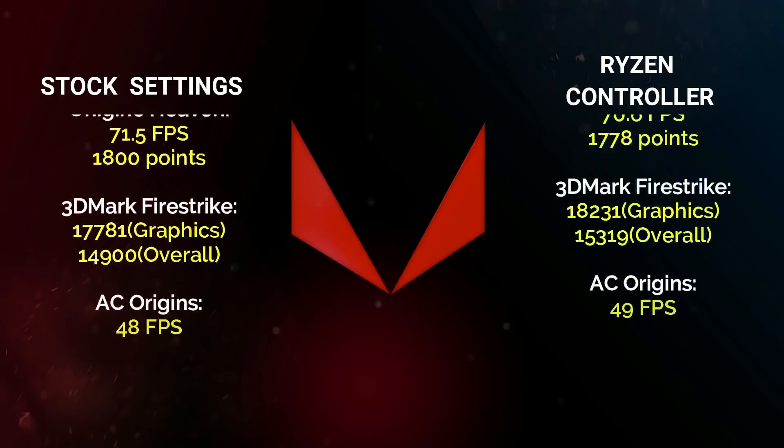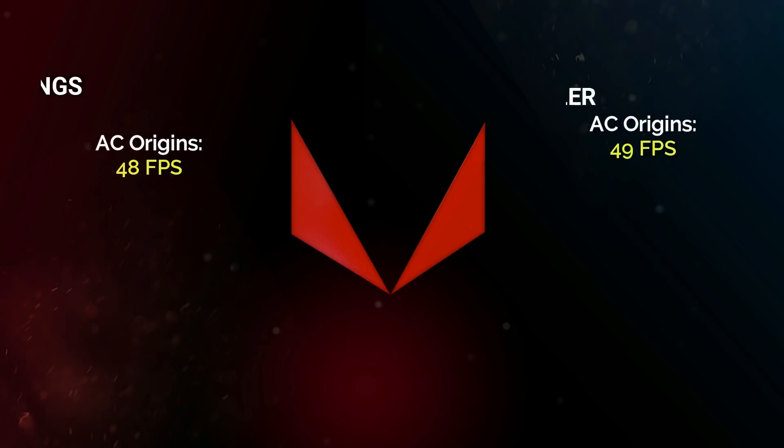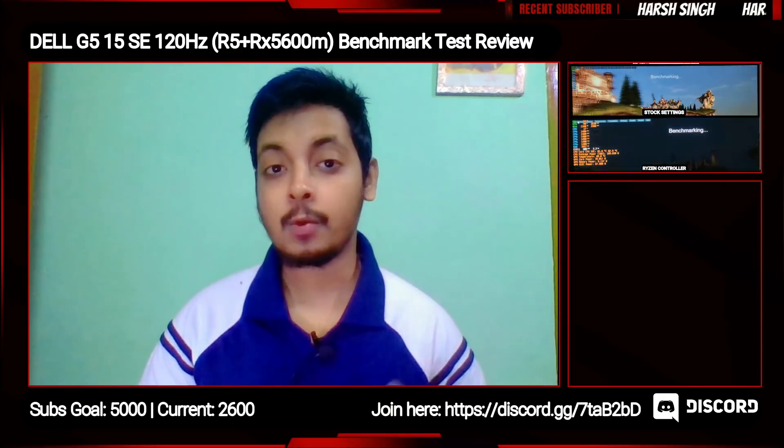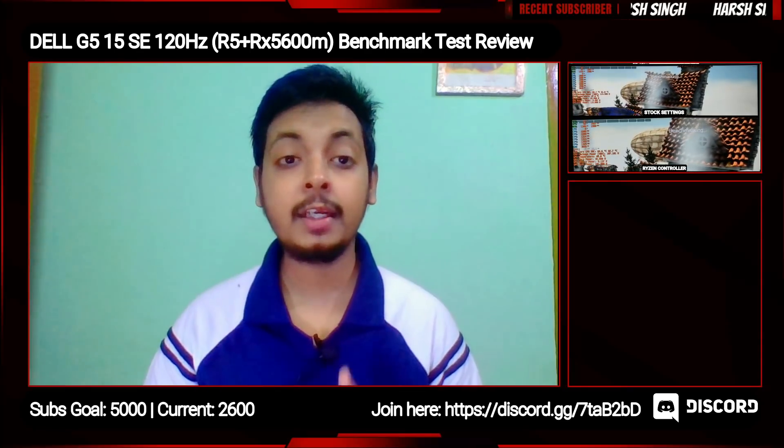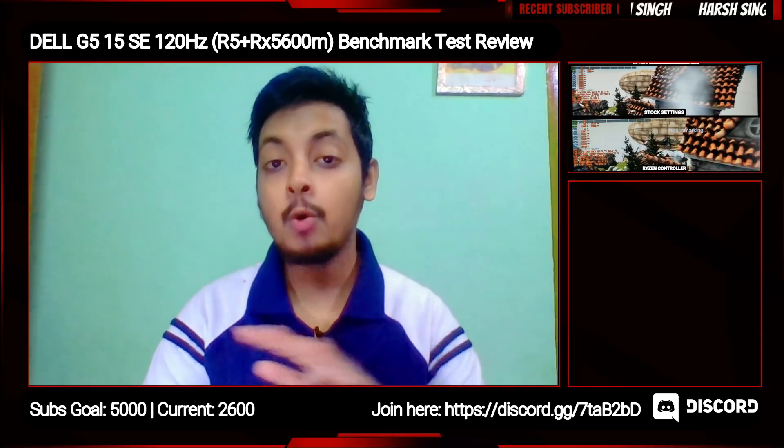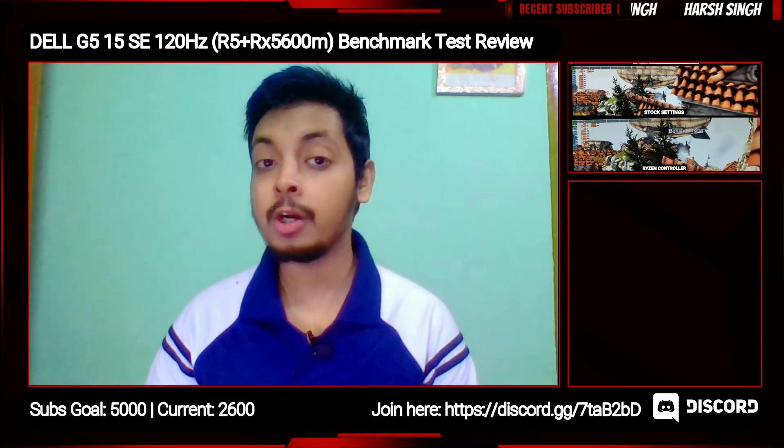Overall, here is the recap of the results. Not only after using Ryzen Controller are the temperatures lower, but we also got higher scores. In my opinion, Ryzen Controller is the way to go with this laptop. These tests were done repeatedly without breaks and there were no crashes, whether we used Ryzen Controller or not.